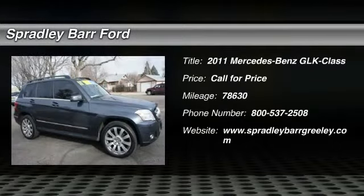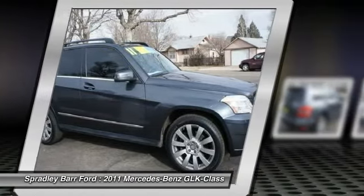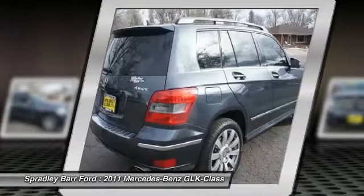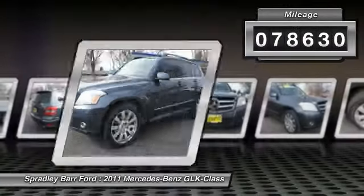The 2011 GLK Class. Based on the C-Class, the GLK joins the small upscale SUV class. Its smooth 268 horsepower 3.5 liter V6 delivers quick acceleration. This vehicle has less than 80,000 miles.